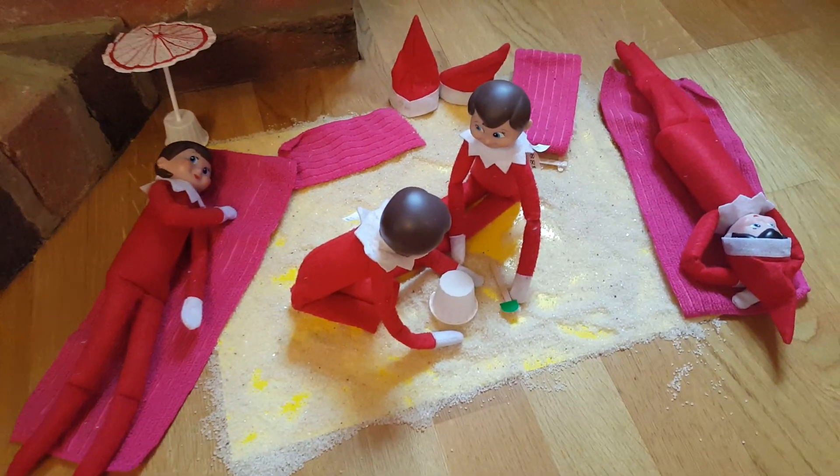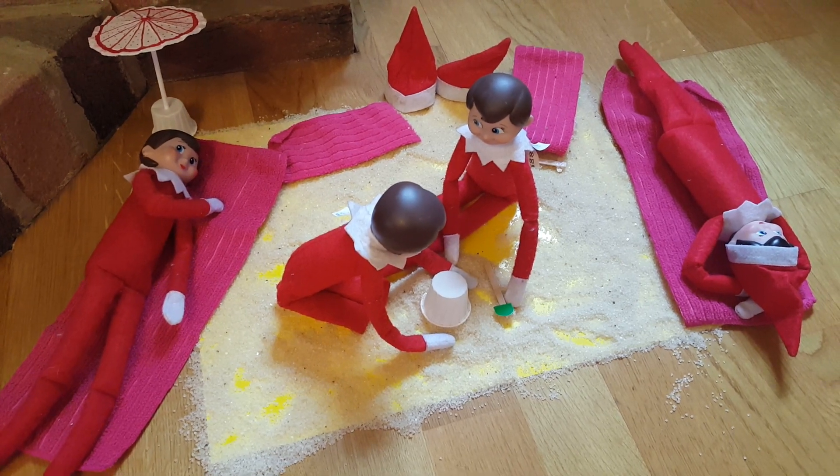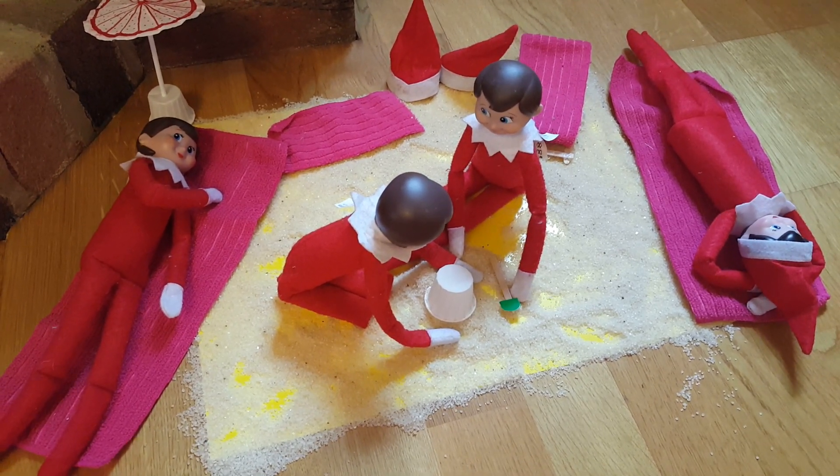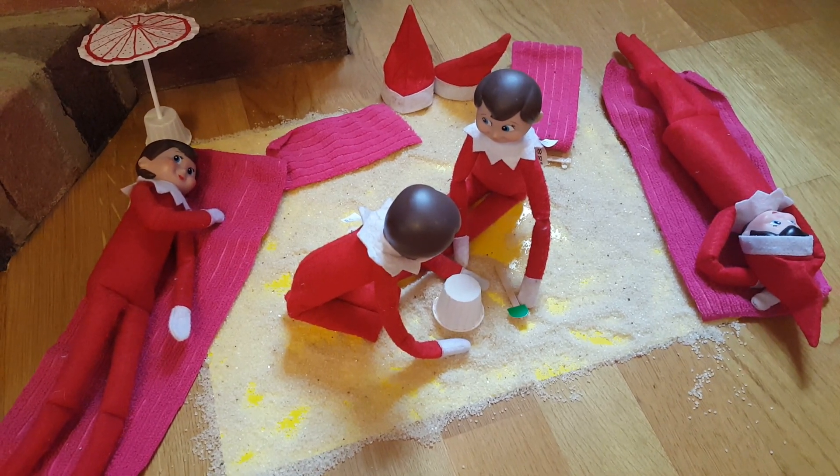Hey everyone, it's me again and we're back with more Elf on the Shelf videos. We're still at the beach and look what these guys have done — it seems they've moved while I went to get some food.